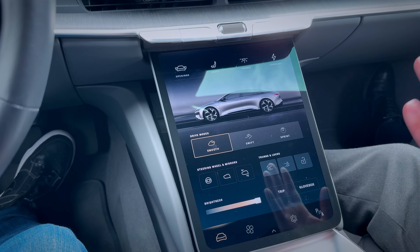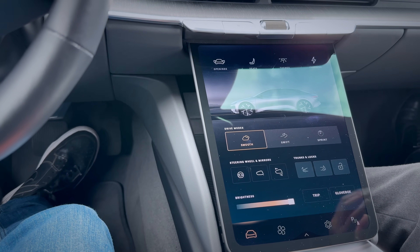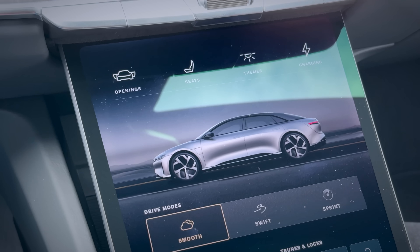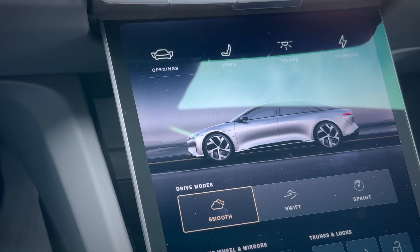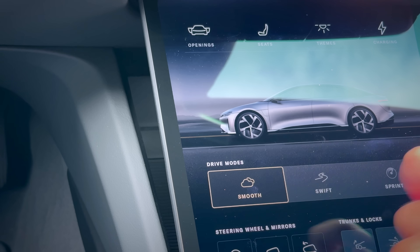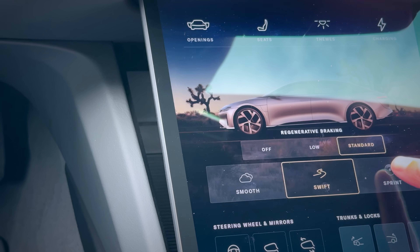Let me show you my experience of the Lucid Air. This is the pilot panel screen, or center console screen. At the bottom, think of this as the home screen for the car. You'll see drive modes here — you have three different ones: Smooth, Swift, and Sprint.